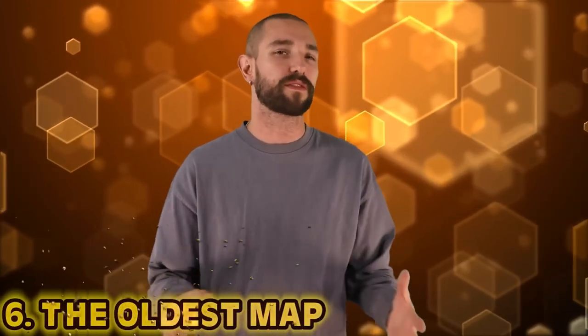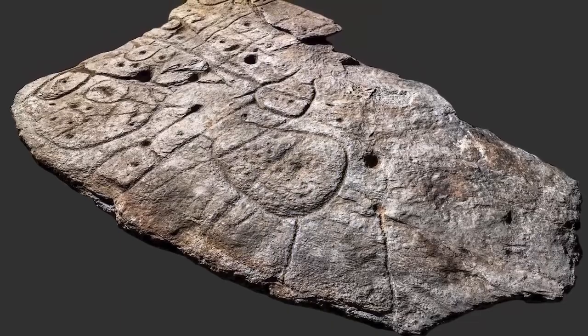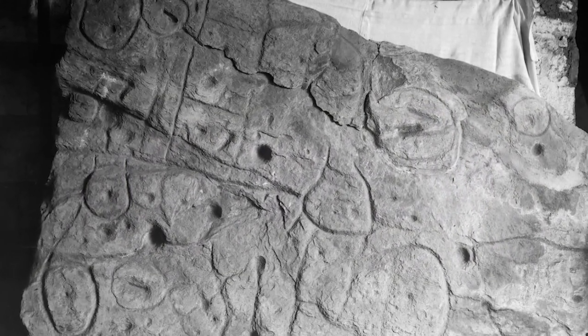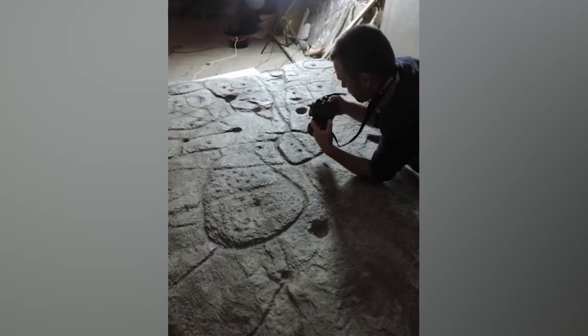Number 6: the oldest map. A 4,000-year-old stone slab first discovered over a century ago in France may be the oldest known map in Europe, according to a new study. The slab dates back to the early Bronze Age. It was first discovered in 1900 in a prehistoric burial site in Finistère, France. The engravings on the broken stone appear to resemble topographical features including hills, reference points, and river networks. It was moved to a private museum in France in 1924, then stored in a French castle where it gathered dust until rediscovered in the castle cellar in 2014.